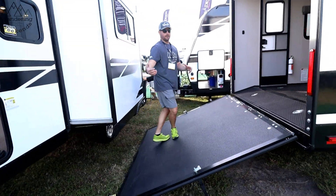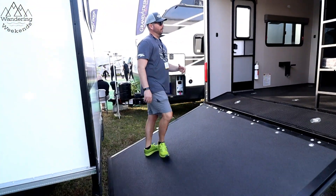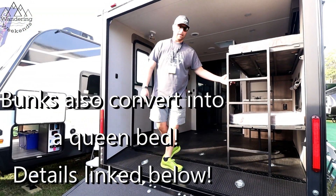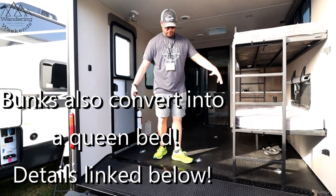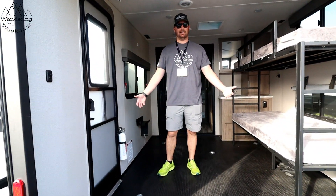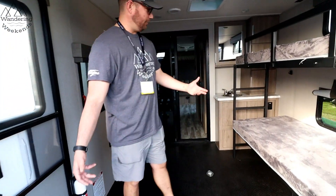Nice big ramp — come on in here. Here's your bunkhouse. These actually fold away, so you don't have to have the bunks out if you want to fit something bigger in here. But even now with the bunks up, this is golf-cart size easy.